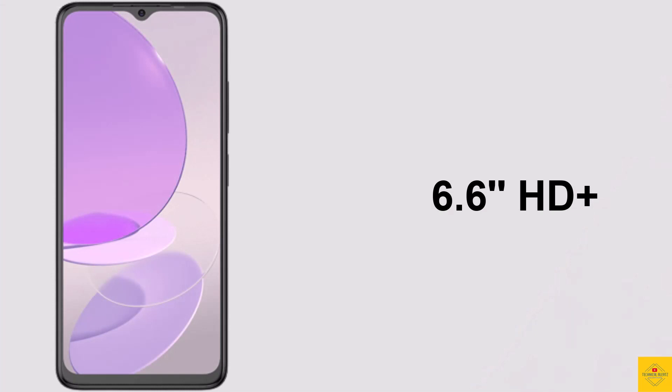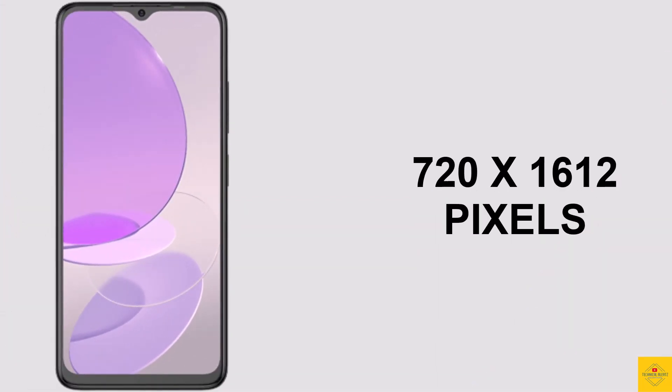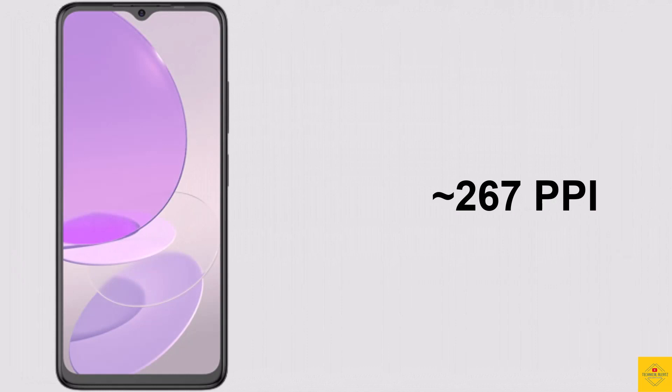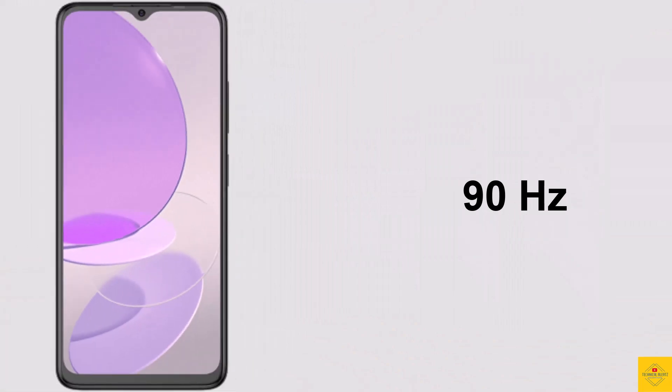This phone features a 6.6-inch HD+ IPS LCD display with a resolution of 720 by 1612 pixels, a 20:9 aspect ratio, 84 percent screen-to-body ratio, approximately 267 PPI pixel density, and a 90Hz refresh rate.